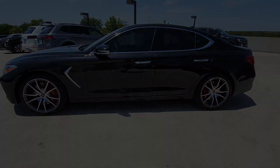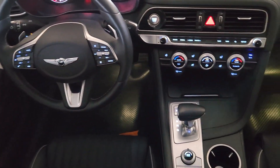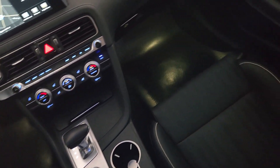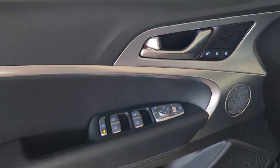Apple CarPlay and/or Android Auto, Navigation System, Keyless Entry, Moonroof, Heated Driver Seat, Heated Mirrors, Power Passenger Seat, Satellite Radio, Backup Camera, Electronic Stability Control.